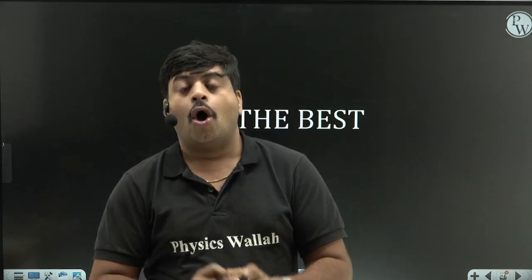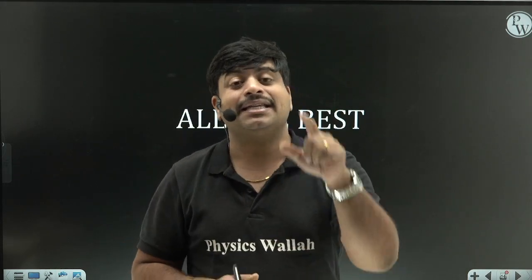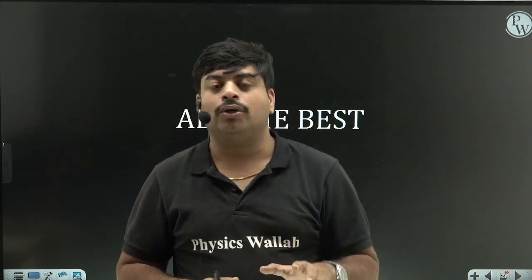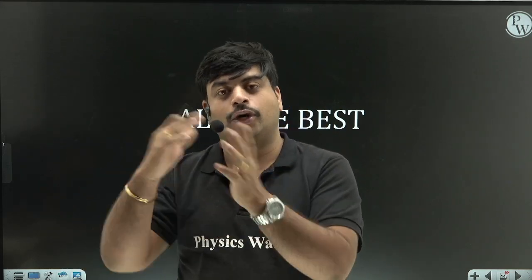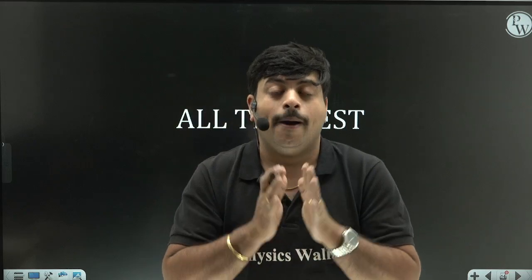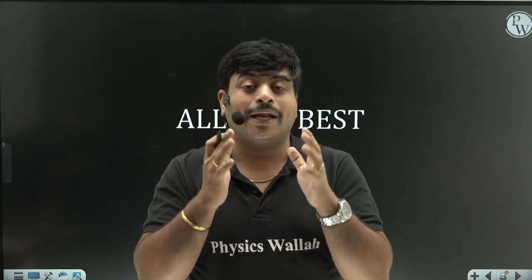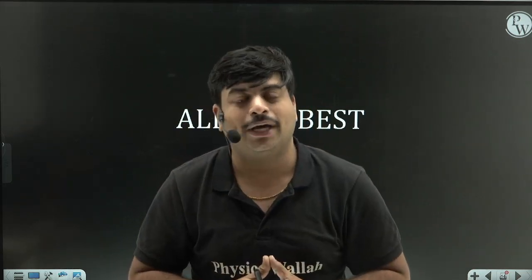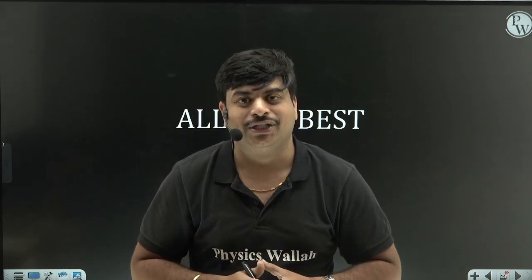All the best for your JEE preparation - don't panic, be cool, and give your best in the January attempt itself so you can concentrate on other things after your board examinations. Both attempts are important, but I say the January attempt is more important than the April attempt. I wish you all the best - do well for your JEE examination.